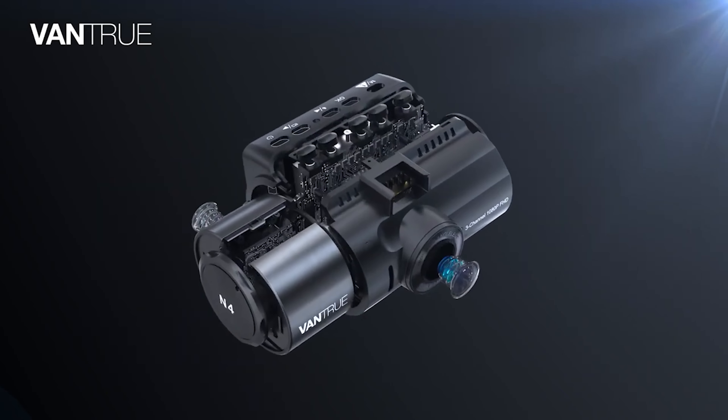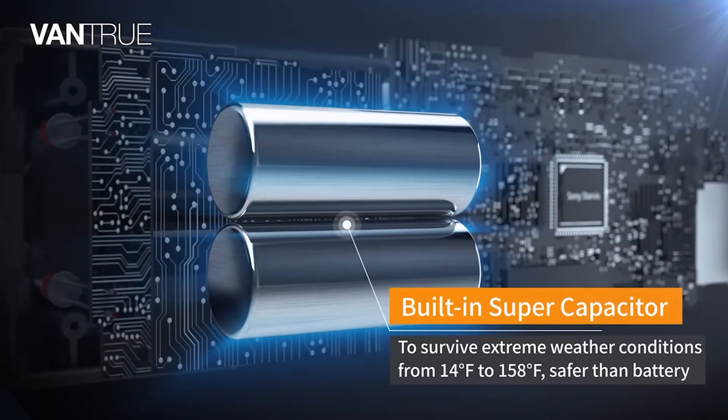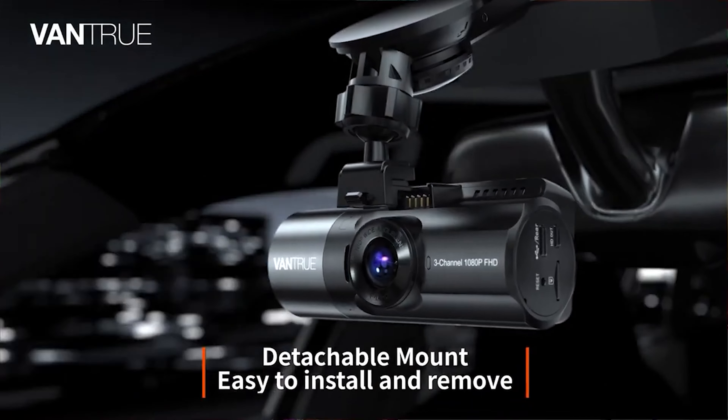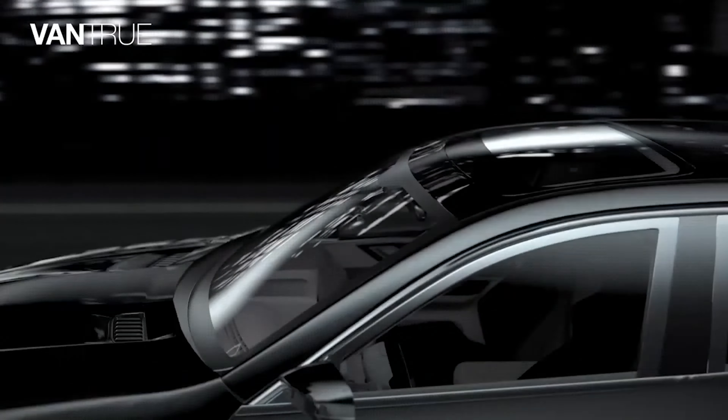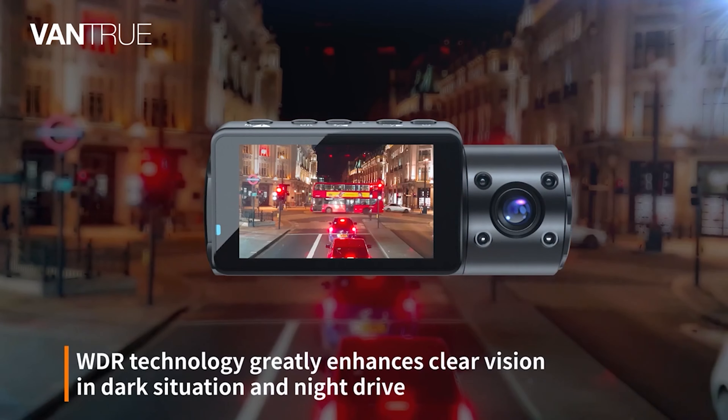The fact that you get night vision, a parking mode, motion detection, automatic emergency recording, GPS tracking, and dual channel 1080p at this price makes this a package well worth considering if you cover a lot of miles and want total camera coverage that doesn't cost a small fortune.